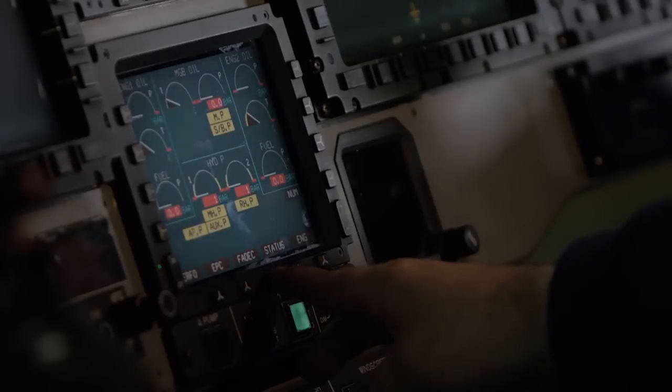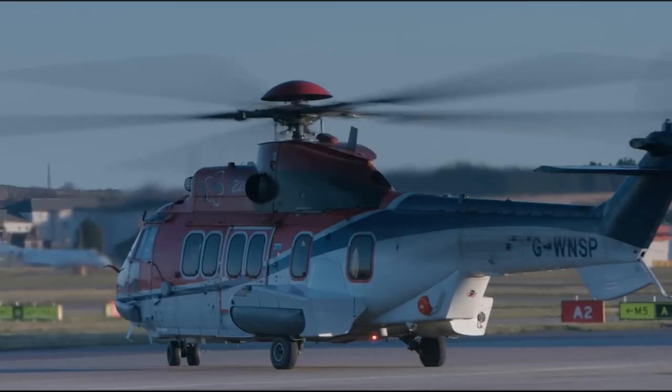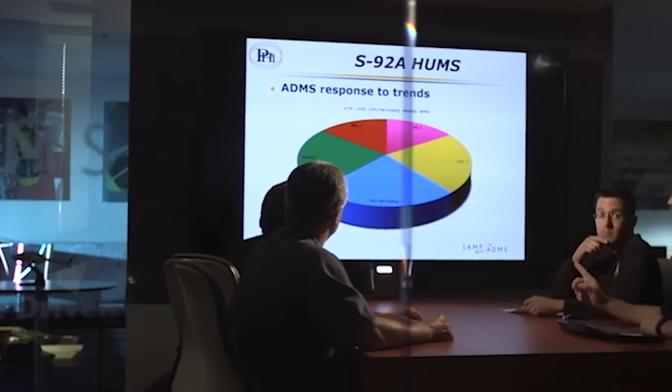The HUMs best practice document really gives tangible guidance to the operators to say, this is what you should be doing, this is best practice. They're not just bolts on how we actually use the HUMs system. This document is the result of the leading experts in the field worldwide working together to share lessons learned with each other. What matters now is the implementation.